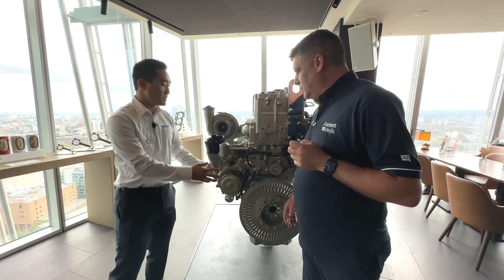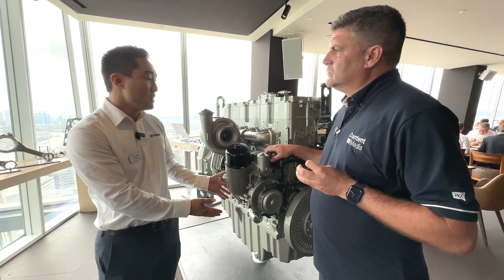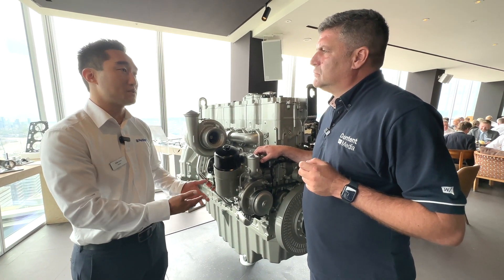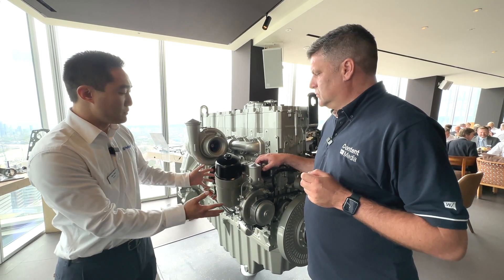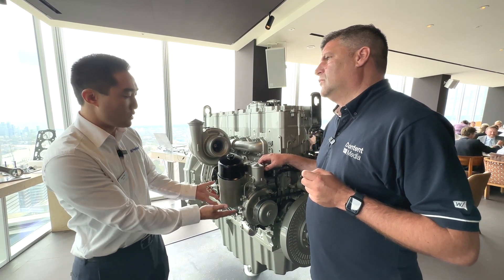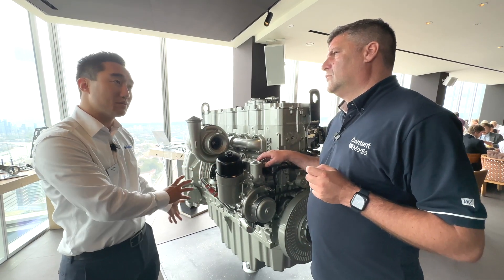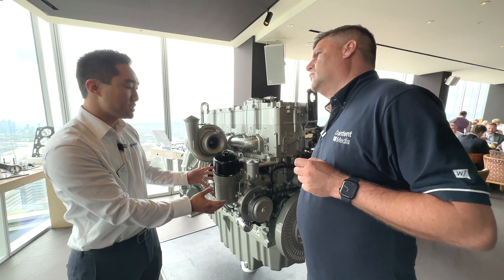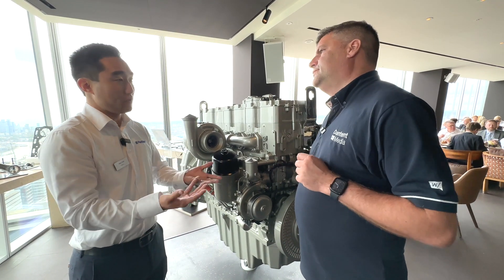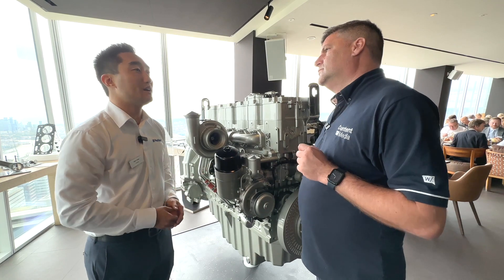If we move over here to this side, starting with what you see here — this fluids module is an example of simplification, but it also has the versatility and configurability that our customers have come to love and enjoy. What we've done here is combined a whole bunch of different components into a single module. It serves the function of an oil filter, water pump, coolant thermostats, and oil thermostats. By designing out all the other components, we're able to simplify their connections and thereby eliminate potential leak joints, which eliminates potential failure modes, thereby improving the quality of the engine.